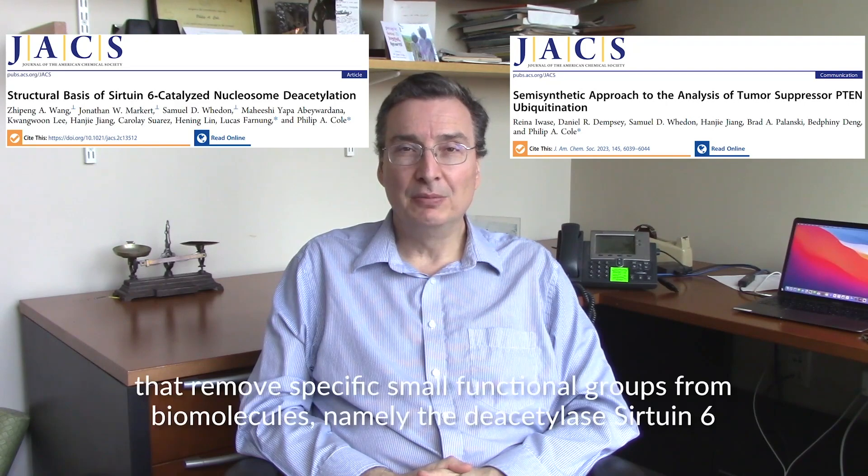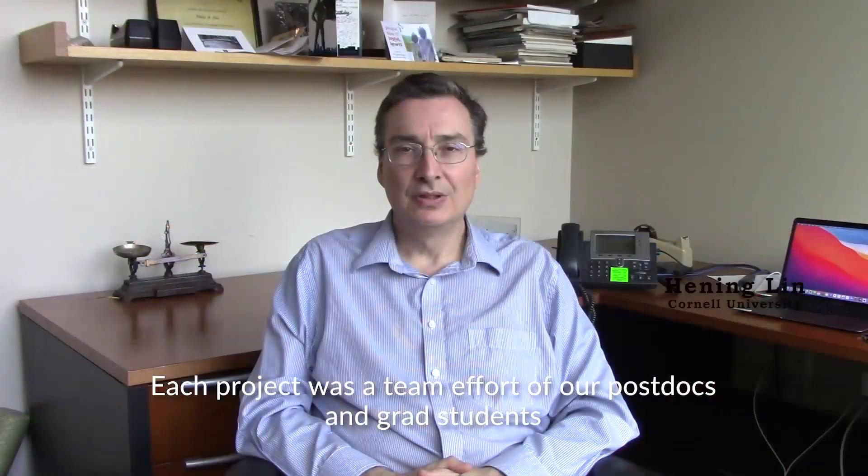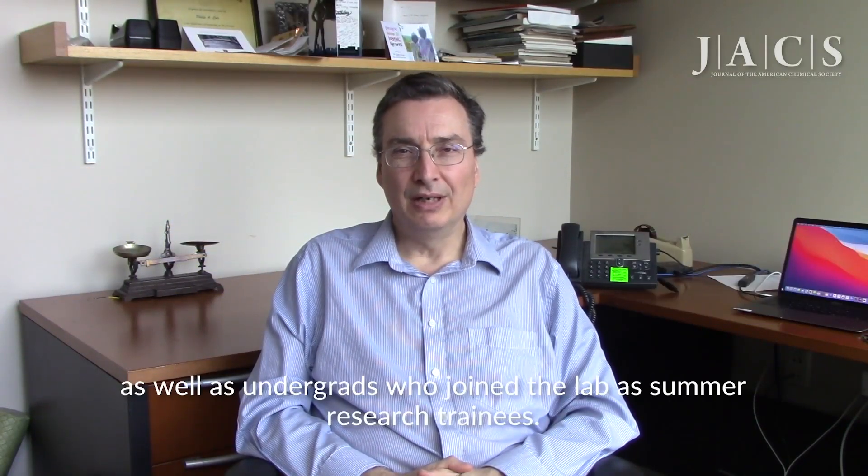In our two recent JAX papers, we study two enzymes that remove specific small functional groups from biomolecules, namely the deacylase Sirtuin-2 and -6, and the phosphatase PTEN. Each project was a team effort of our post-docs and grad students, collaborators including Henning Lin, as well as undergrads that joined the lab as summer research trainees.